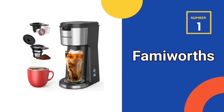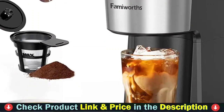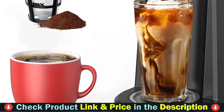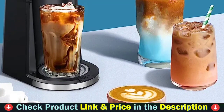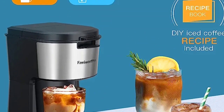Our number one choice is Famworth's Iced Coffee Maker. Built with deep coffee extraction technology, this iced coffee maker brews over ice and delivers the perfect cup of fresh, flavorful iced coffee. Simply press the regular button to enjoy your delicious hot coffee in just 4 minutes. Both hot and iced coffee can be made using a K-pod or with your favorite ground coffee in this single-serve coffee maker. Only 6 ounces of water is used for best flavor when using pods to make iced coffee.